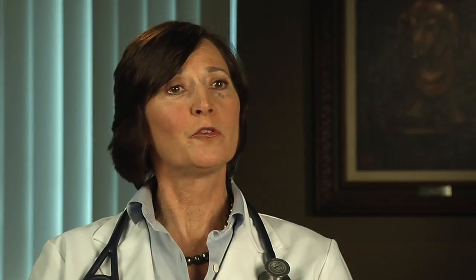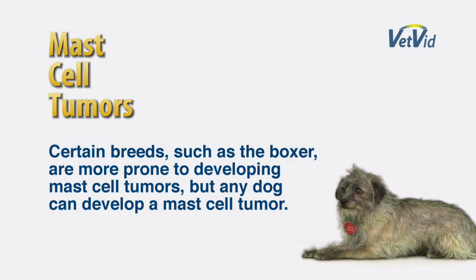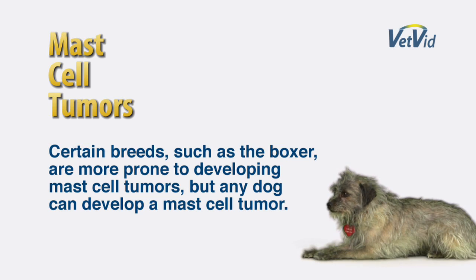Mast cell tumors are skin tumors that can occur in any dog or cat. Certain breeds are at higher risk than other breeds, but any dog can actually develop a mast cell tumor.